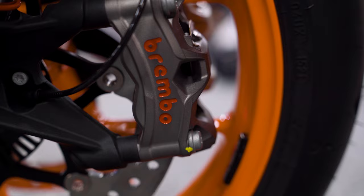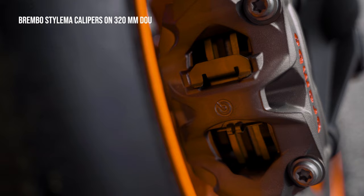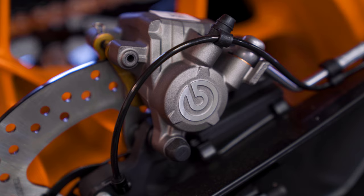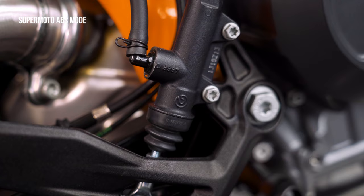Brakes are phenomenal, as you would expect on a beast like this. Brembo Stylema calipers up front on 320 millimeter double discs with a Brembo master cylinder, giving sharp feedback at all speeds. The rear brake is also a Brembo on a 240 millimeter disc with a Brembo master cylinder. You get a Supermoto ABS mode which switches off ABS from the rear brake so you can slide around, and cornering ABS is standard.